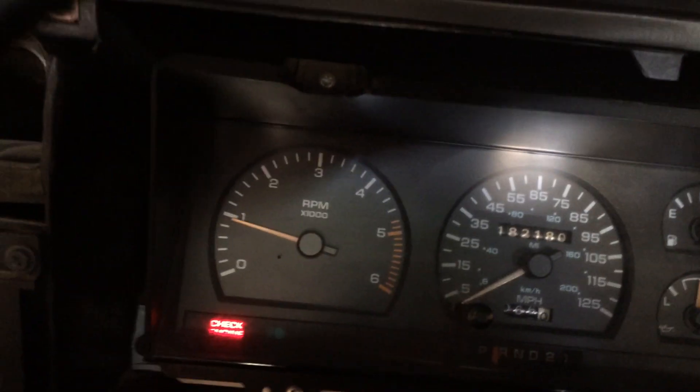They're looking good. I got a check engine light, so to me that's a beautiful thing. So once again, we have a running truck.